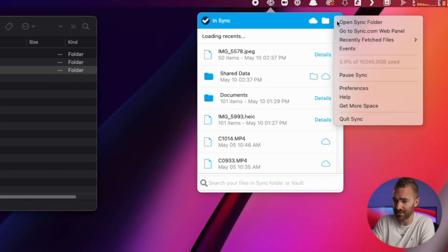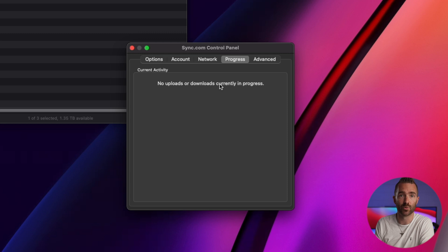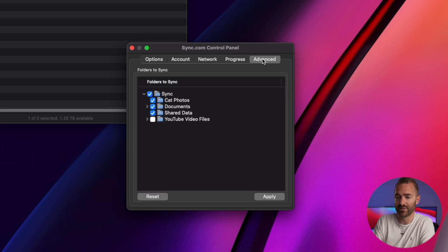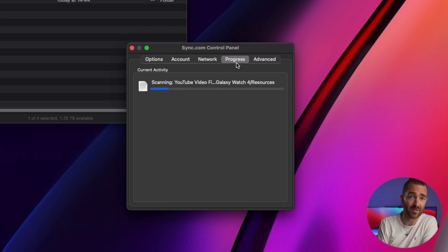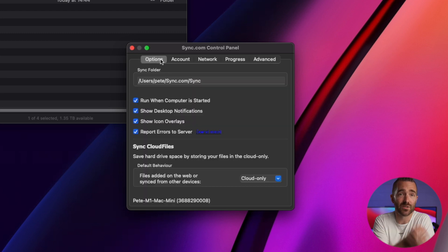If we take a look at the preferences, you can decide where you want that local folder to be on your computer, and it can be anywhere, including an external drive if you don't have enough local storage. Under progress, you can see exactly which files are currently uploading or downloading. Under the advanced tab, you can select which folders you'd like to sync — typically because you have a huge file you don't want to use up storage space online, which isn't a problem anymore with Sync if you're on their unlimited plan.